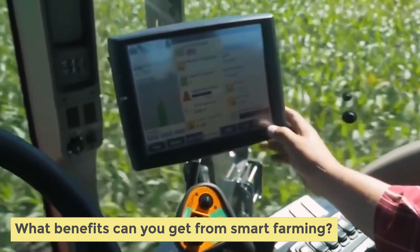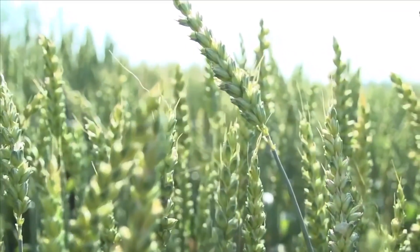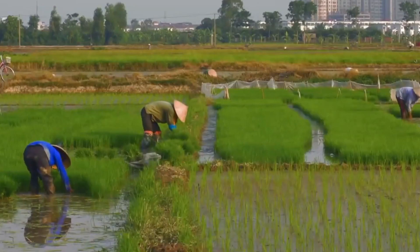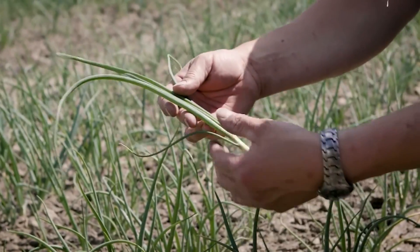What benefits can you get from smart farming? Data collection is one of the greatest benefits of smart farming. Data such as weather conditions, soil quality, and the health of cattle is collected by smart sensors. The information is then used to track the state of the business in general, as well as the efficiency of the equipment used and the performance of the staff, among many other things. With smart farming technology, you now have better control over internal processes and lower the risk of production.